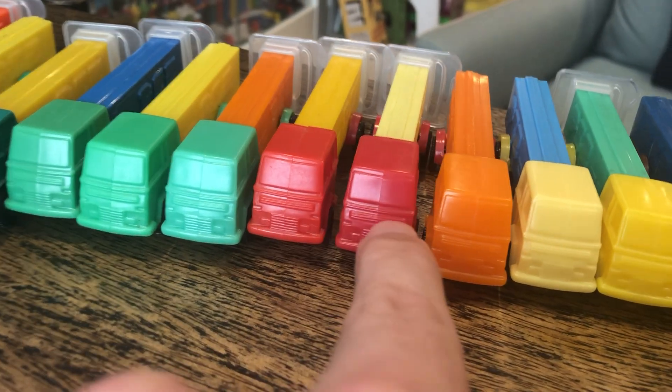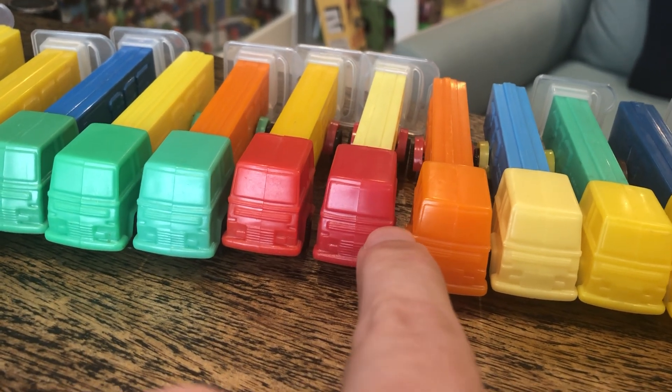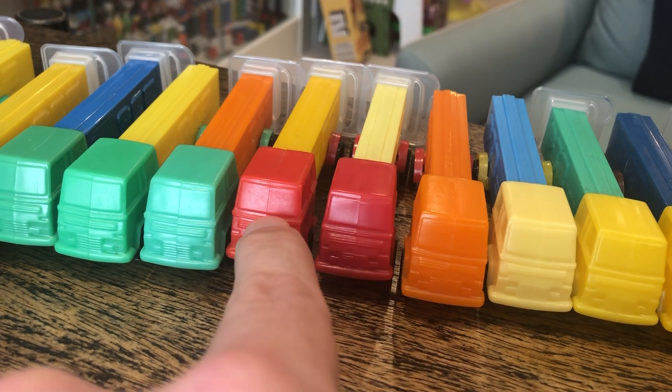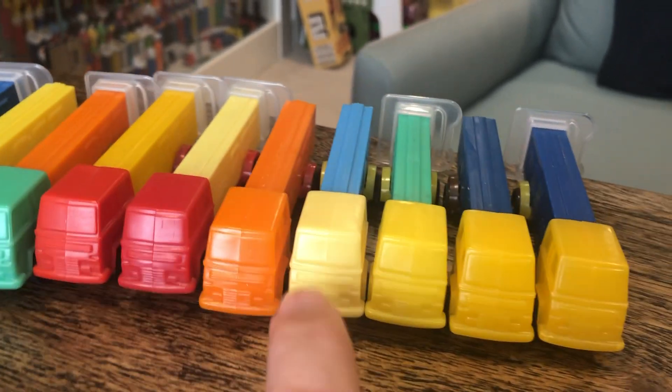We've got two different reds. This one is more of a tomato, and this one more of a cherry. This is kind of a Jersey beefsteak tomato, maybe a Washington cherry.